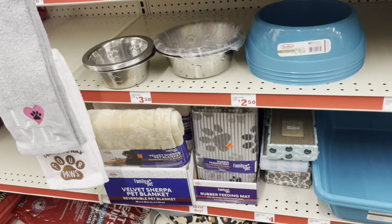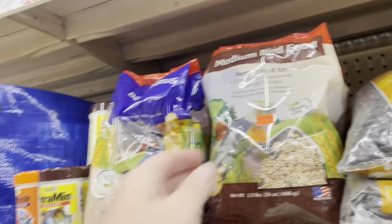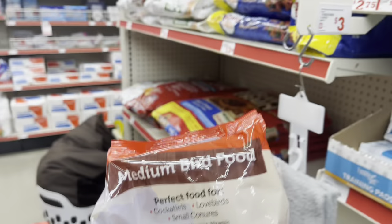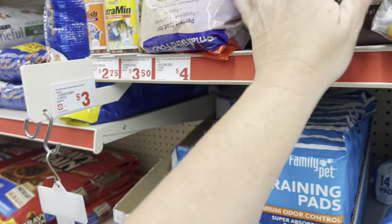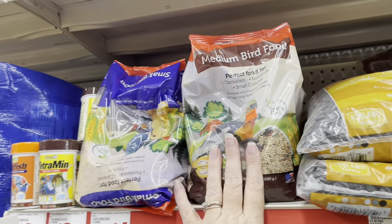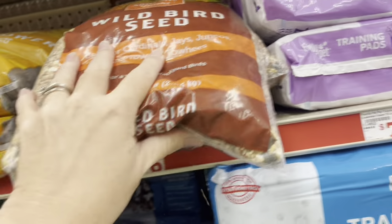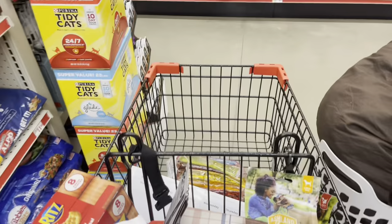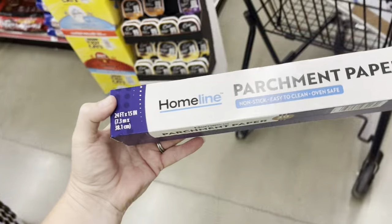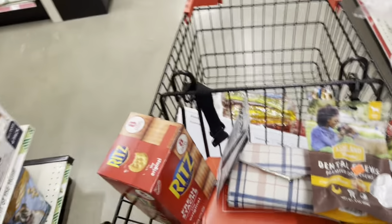They've got bird seed and bird food. I'd like to get some — oh, this is for parrots and stuff. I'm trying to get some wild bird seed. Oh, here it is, but I need to get some new feeders anyway. We're going to keep looking. There's no sale on this parchment paper, but I need some, so I'm fixing to pick that up — it's $3 and something, which is crazy, but I'm going to have it.